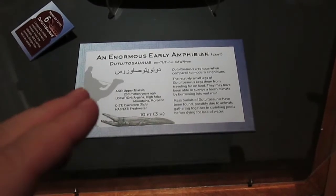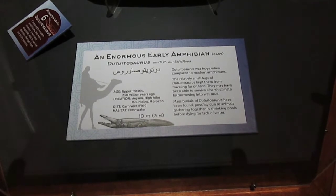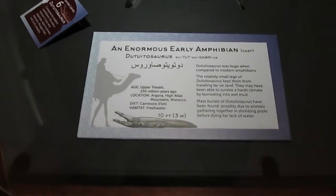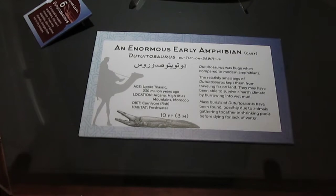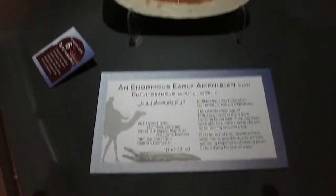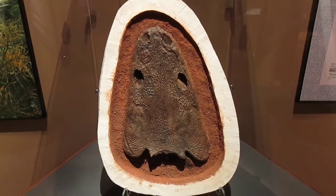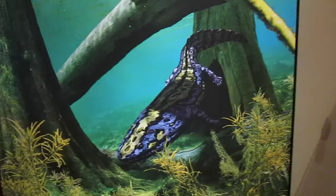Here we go into the Triassic after the Permian Mass Extinction. Here we see a plaque talking about Dutotosaurus, which is an early amphibian. You get to see the size of a man and a camel compared to the estimated 10-foot amphibian at the time. Good thing we don't have those today — but we have their fossils. Here is the head. Of course, there is an artist's rendition of what it might have looked like.